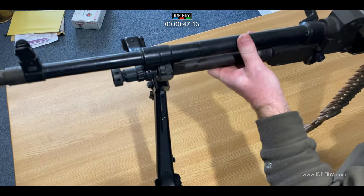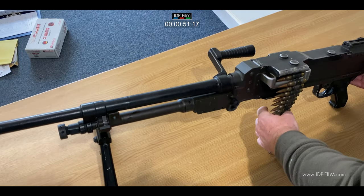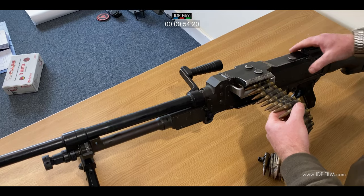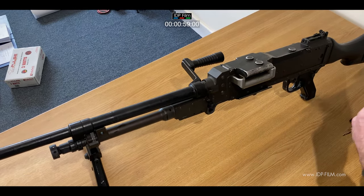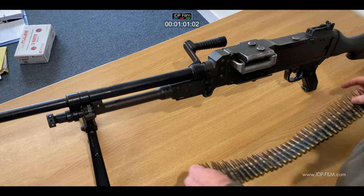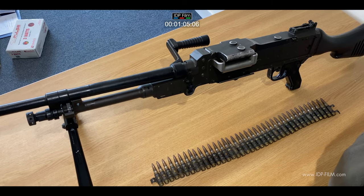It's light enough to be carried by a soldier in the light role, but can also be fitted on the British tripod in the sustained fire role. It's a very reliable weapon used by many countries to this day, and is probably the finest general purpose machine gun in the world.